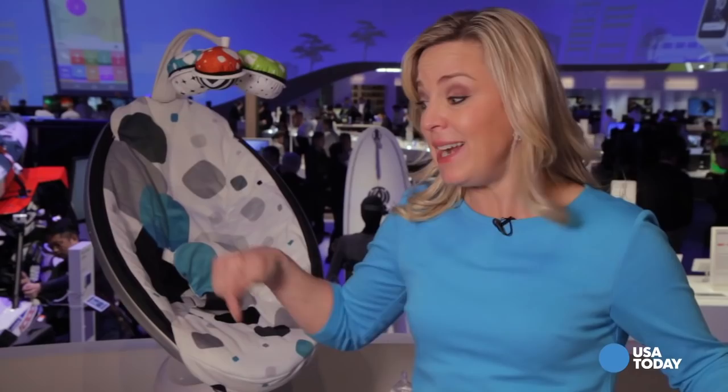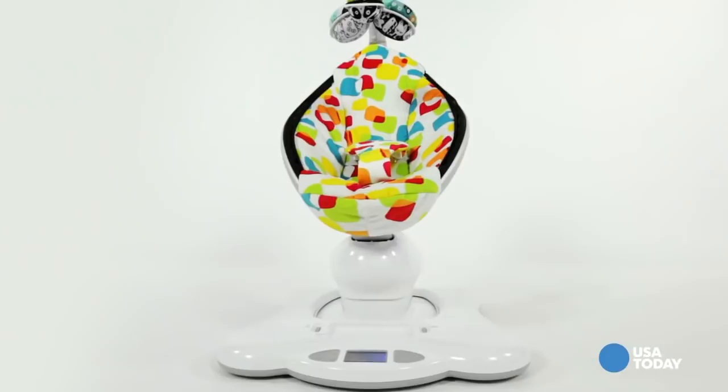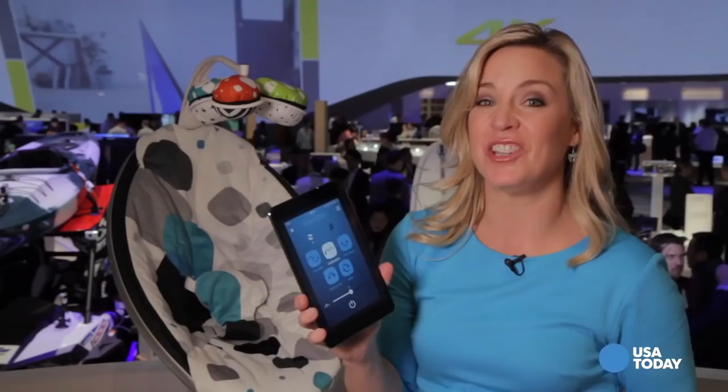Four Moms is also back. We first saw them right here on this stage about three years ago unveiling their Origami folding stroller — my pick that year for the coolest gadget I saw at the entire show. This year they're back with a new way to rock your baby with tech. This is the newest version of their Mama Roo — a high-tech infant seat. Instead of just rocking back and forth, it moves and sways kind of like you do when your baby's on your hip, or that gentle swing of being in a car. Now Bluetooth connected, you can keep it moving through an app on a tablet or smartphone, buying a few more minutes of peace for you and the baby.